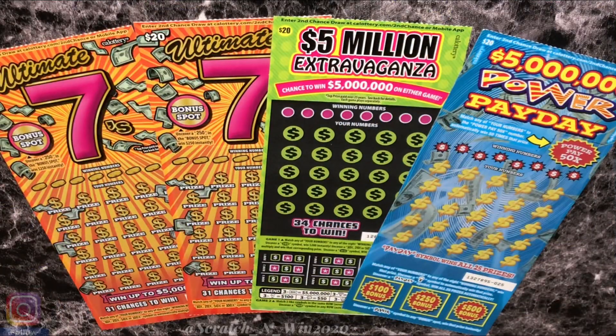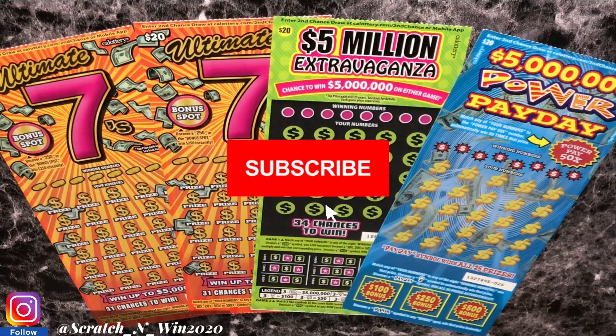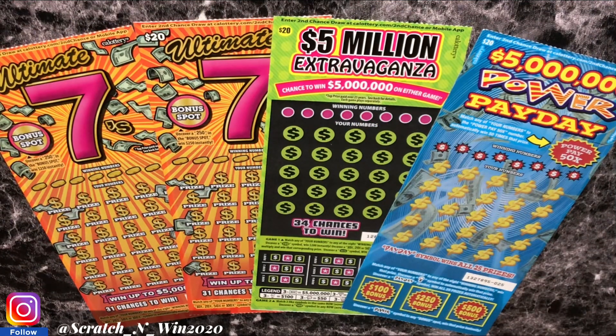What is up YouTube, it's Janice and welcome back to my channel Scratch and Win. Today guys, I have another $80 session. We are doing two of these Ultimate Sevens, one $5 million Extravaganza — I know guys, I keep losing on that, but honestly this is probably my last time trying this ticket. And then we also have a $5 million Power Payday.